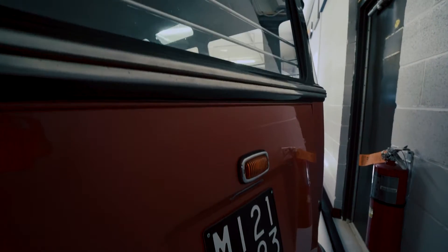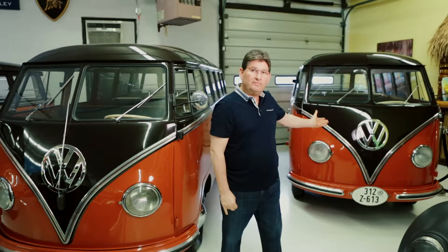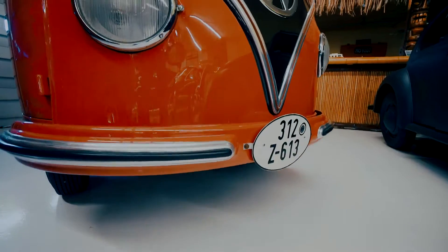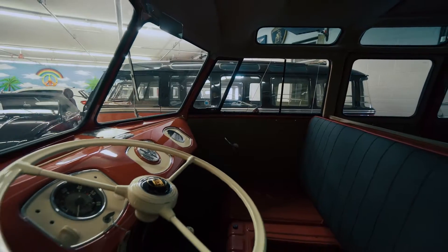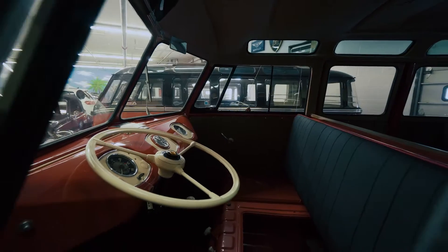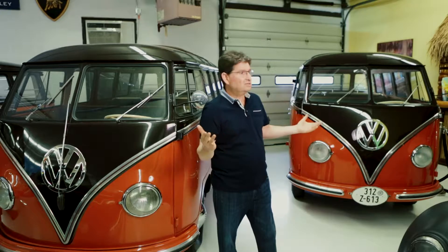It's probably the most sought-after and collectible bus on the planet, and this one is the 1954 Smith family bus. Today it's considered by far the finest restored barn door deluxe that there is. They're two beautiful buses and two of the marquees of the collection.